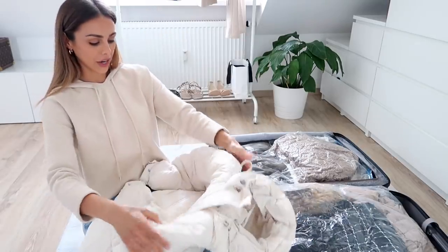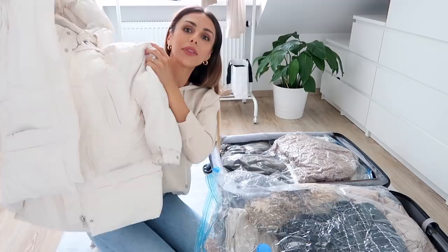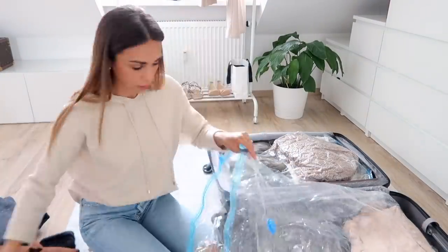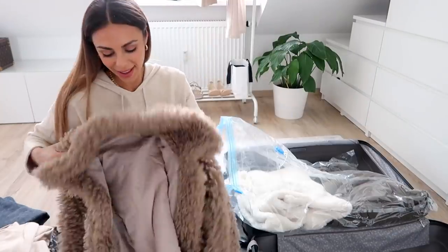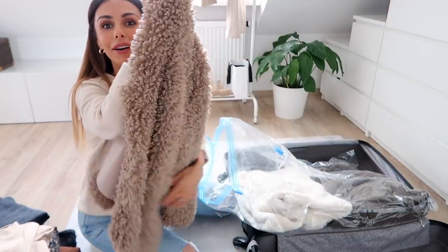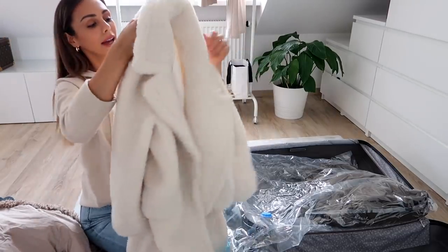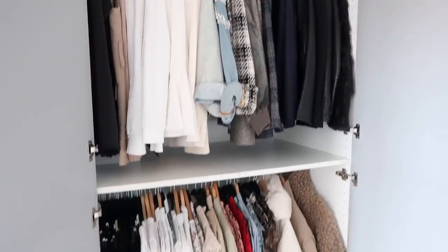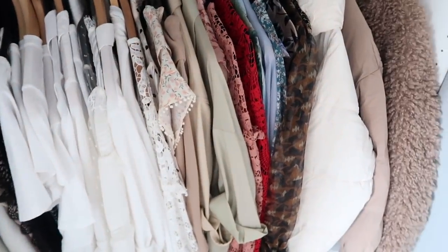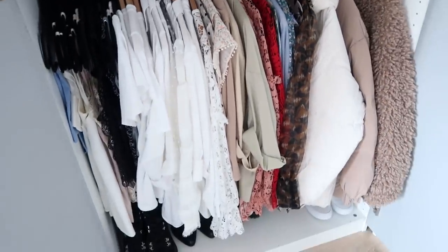I'm going to take all of these out and put them on my bed. I'm so excited for chunky knits! I love this jacket — it's a white puffer jacket from Zara, I got so much wear out of it last season. I love this super fluffy jacket and the color, and this long cozy coat from Mango last year too. So here are all my jackets and tops — I'm now going to go through them and see if there's anything I definitely won't wear in fall or winter, or anything I don't want to take to the next place, and put those into the donation bag.